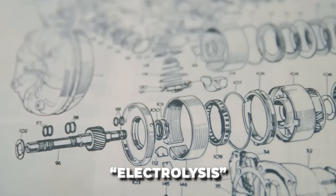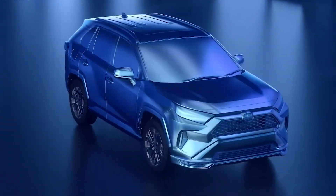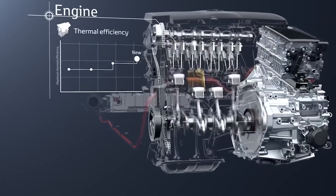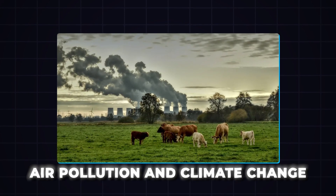In a traditional car engine, fossil fuels like petrol or diesel are burned to create energy. This energy is then used to power the car. However, burning fossil fuels releases harmful gases into the atmosphere, contributing to air pollution and climate change.